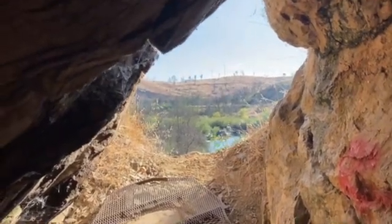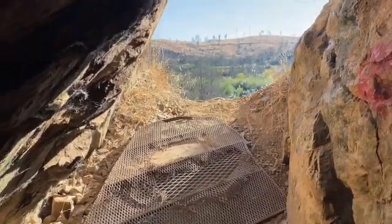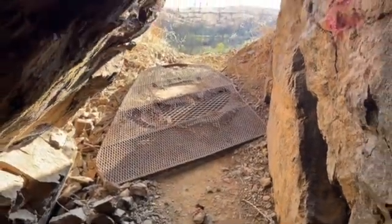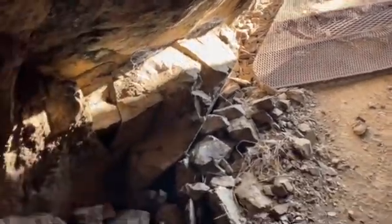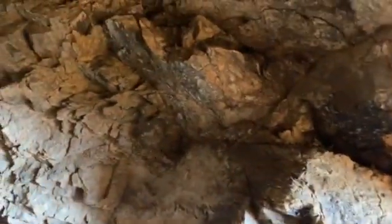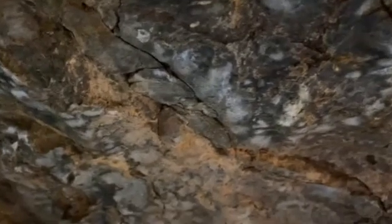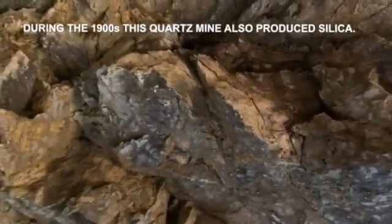There is a second adit further up the river trail that I found, and I'll try to get my way in there. There are some quartz, so it was a producer of gold.